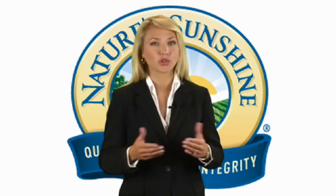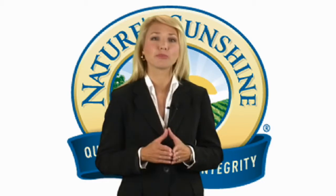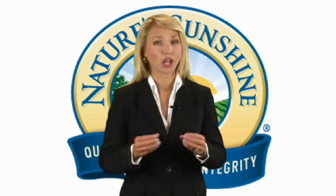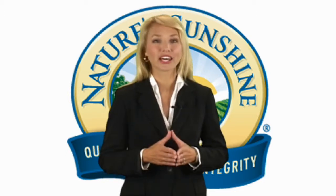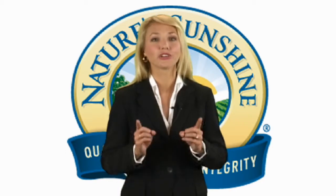Golden seal is best used for soothing the inflammation of the mucous membranes or helping maintain low blood sugar levels. Whatever your need is, you don't want to settle for anything less than real golden seal.